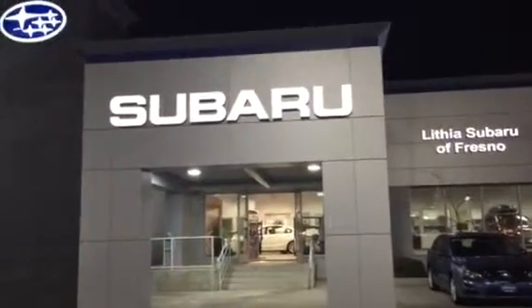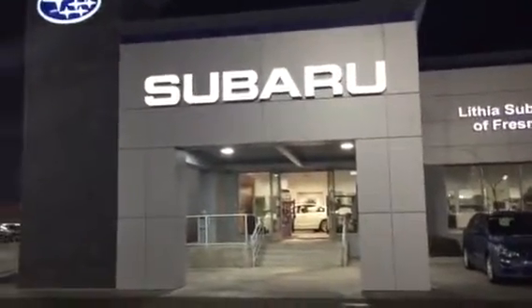Good evening, Lloyd. This is Ed Monson, Internet Sales Manager here at Subaru in Fresno.